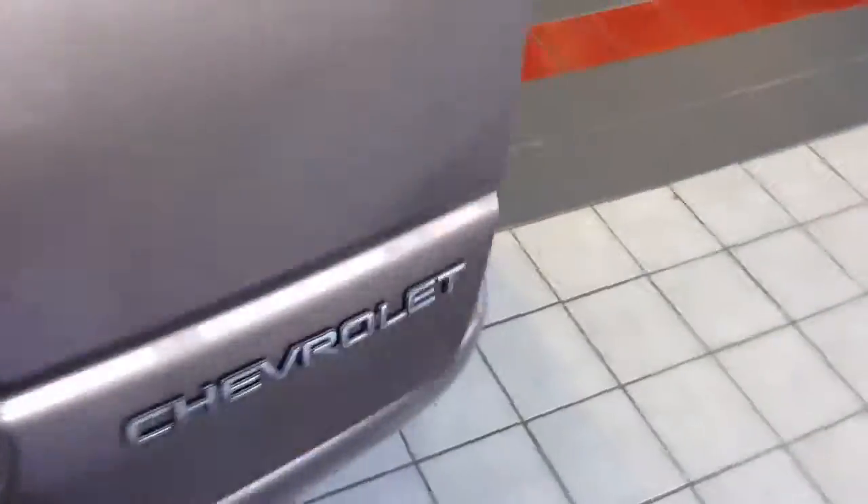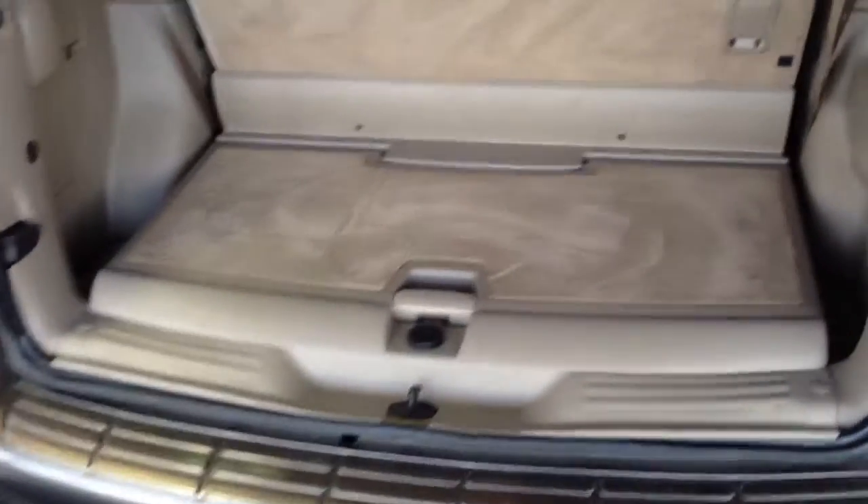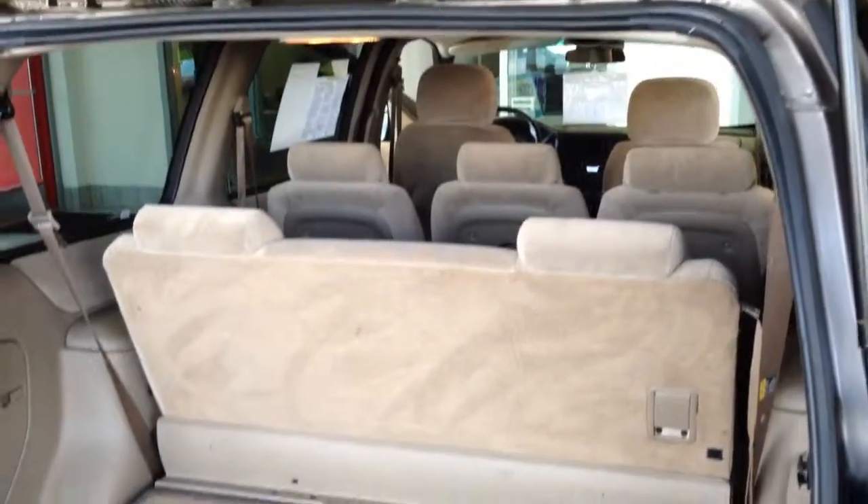Side impact airbags. There's a ton of room back here. You've got a nice little built-in storage compartment. Fold down that third row seat and it gives you a ton of room back here for cargo.